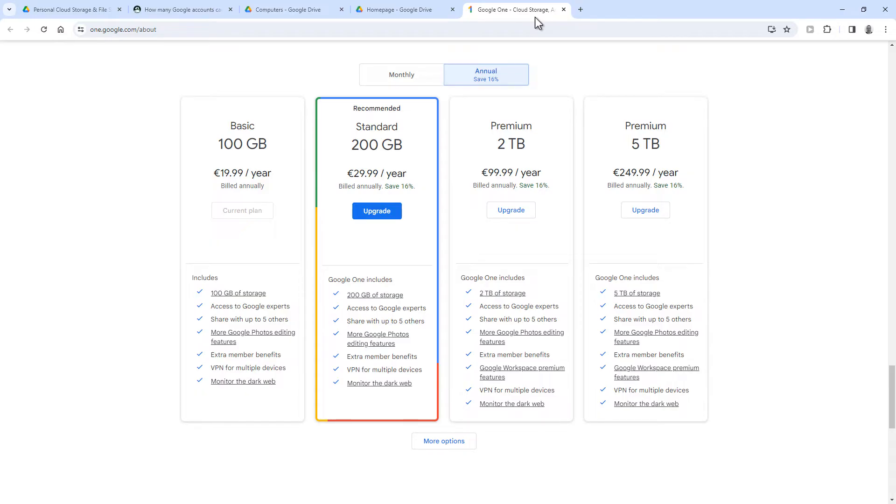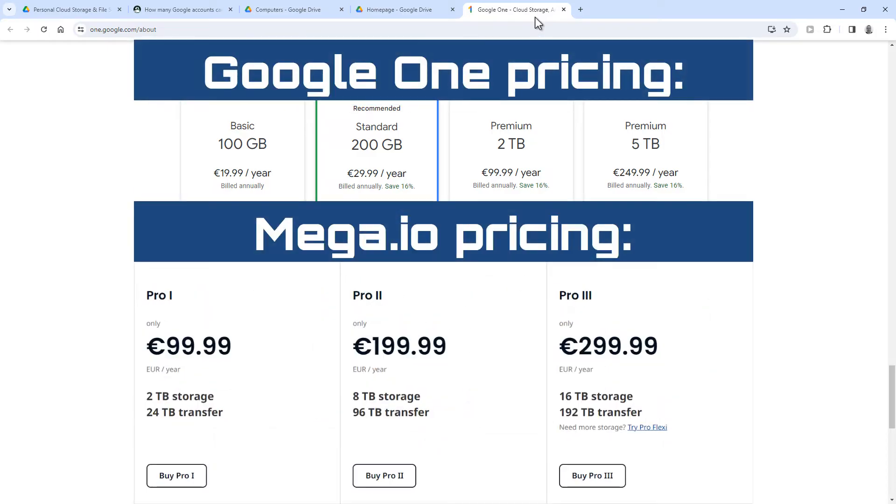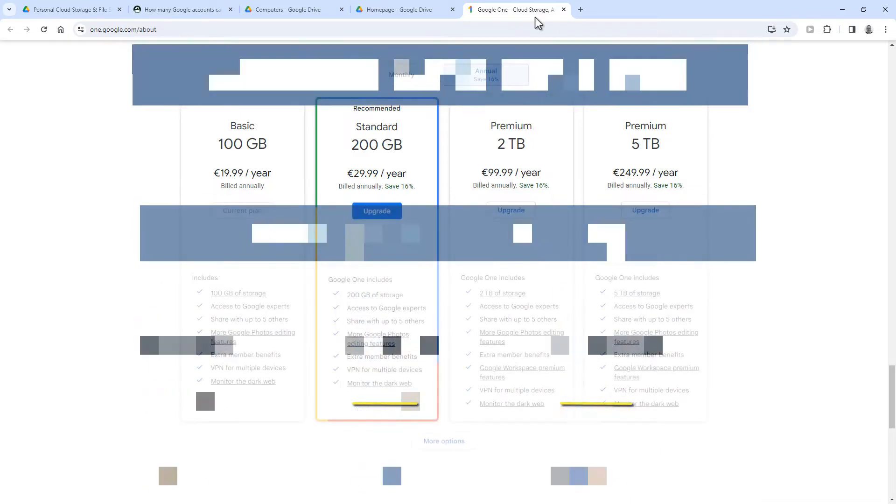And these are their prices. So it's the same price for 2TB as Mega, but there are a few other things included in this subscription. Google has the advantage of Google Docs, Slides and Sheets, so if you want to work online and collaborate, that's better. However, Mega has end-to-end encryption and is cheaper than Google if you need more than 2 terabytes. But now back to more free cloud storage space.